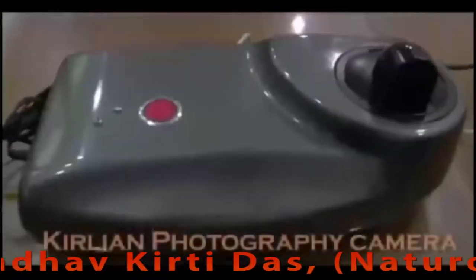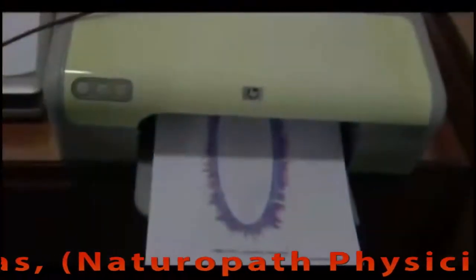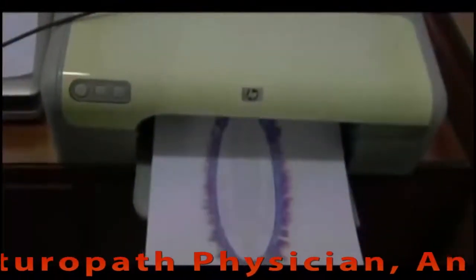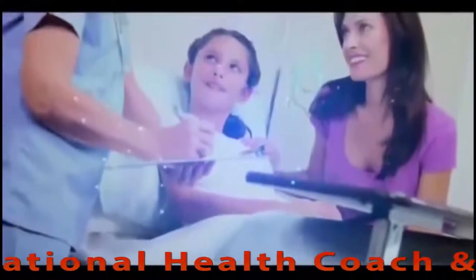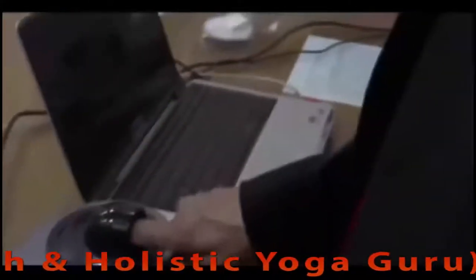The technology is called Kirlian photography — a camera which takes a photo of the energy or aura body and identifies problems six to eight months prior to when they appear in the physical body.